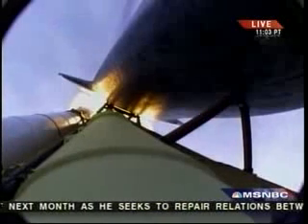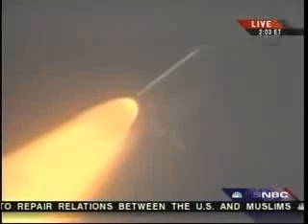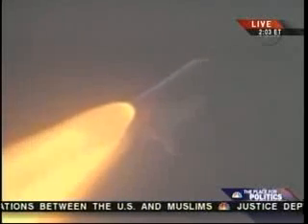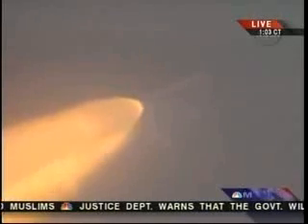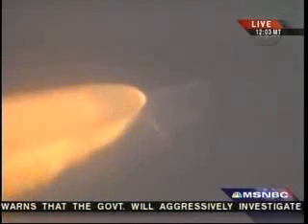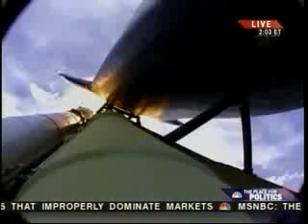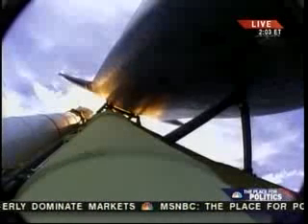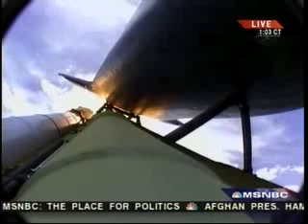Houston, Atlantis copies, go at problem. Seven miles in altitude. Altitude 49,000 feet. Flight control team discussing the minor transients that we're seeing at liftoff.